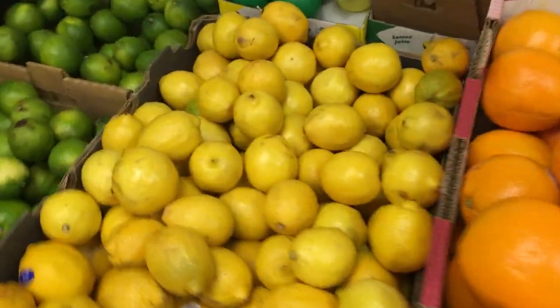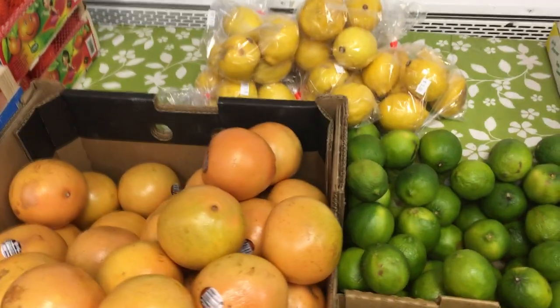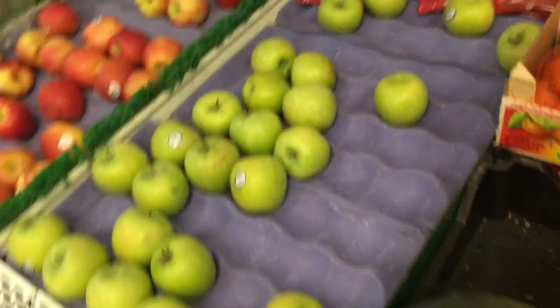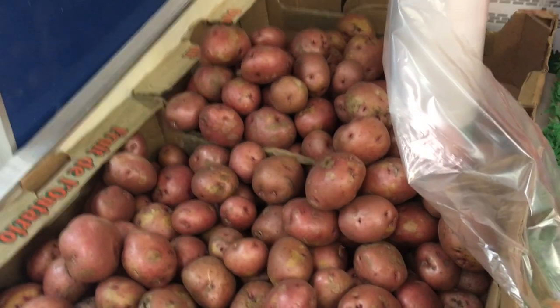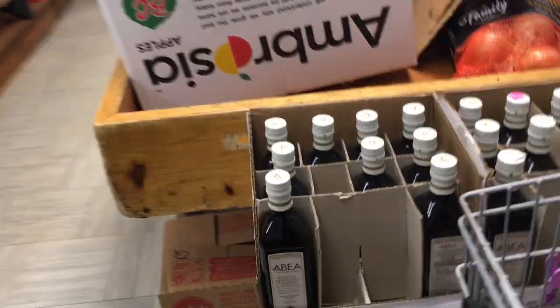We've got oranges, lemons, limes — I think those are Meyer lemons back there — naval oranges, watermelon, Granny Smith apples, and lots of other apples. Red potatoes on the end. If you're tired of crunching on an apple you can have a potato instead.